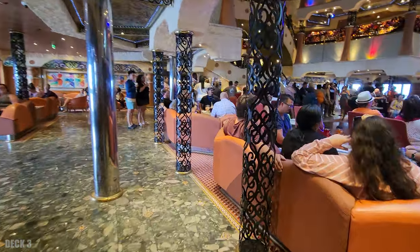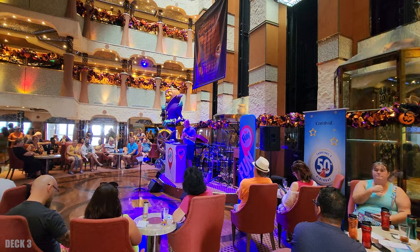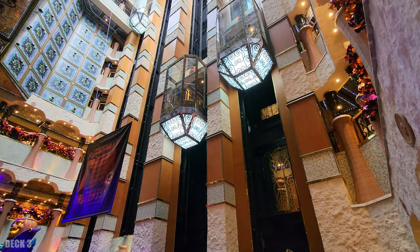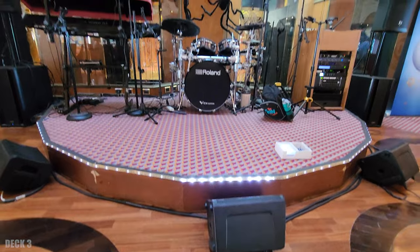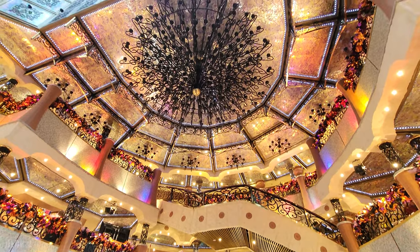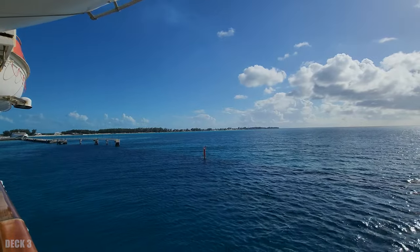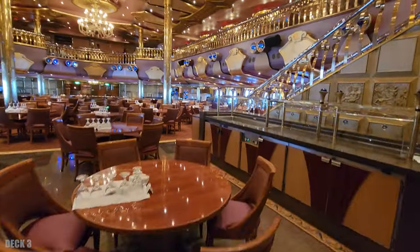Right next to the theater on deck three is the atrium, and this is one of my favorite places to hang out. There's a bar and a lot of seats because they do a lot of events right in the center stage. They also have shore excursions and guest services on this level. I love that on deck three you can go outside on either side of the ship and catch a breeze. There's also dining room access on deck three to one of the main dining rooms.